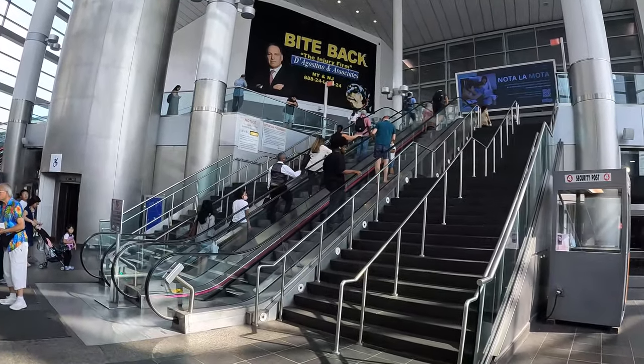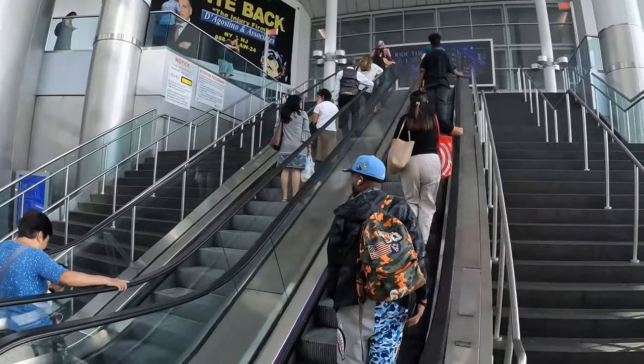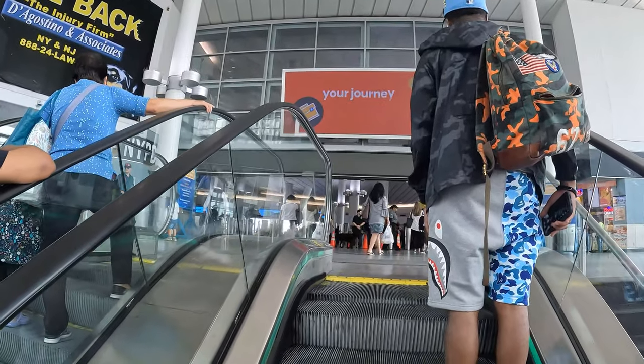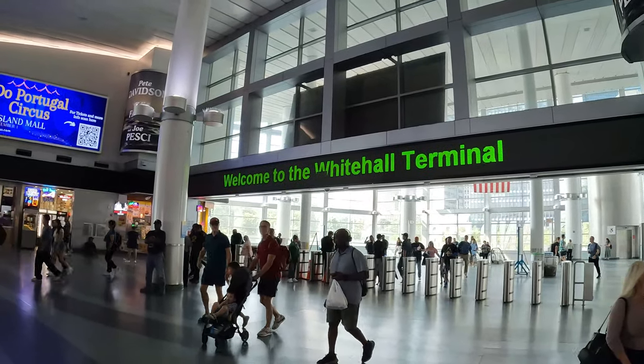Barbe is already eating. Look at how much food there is. This is the whole terminal.